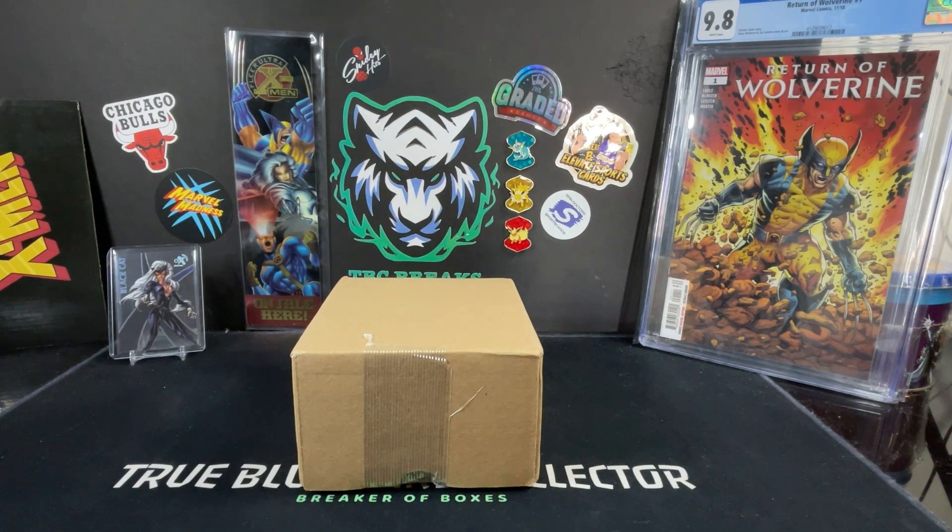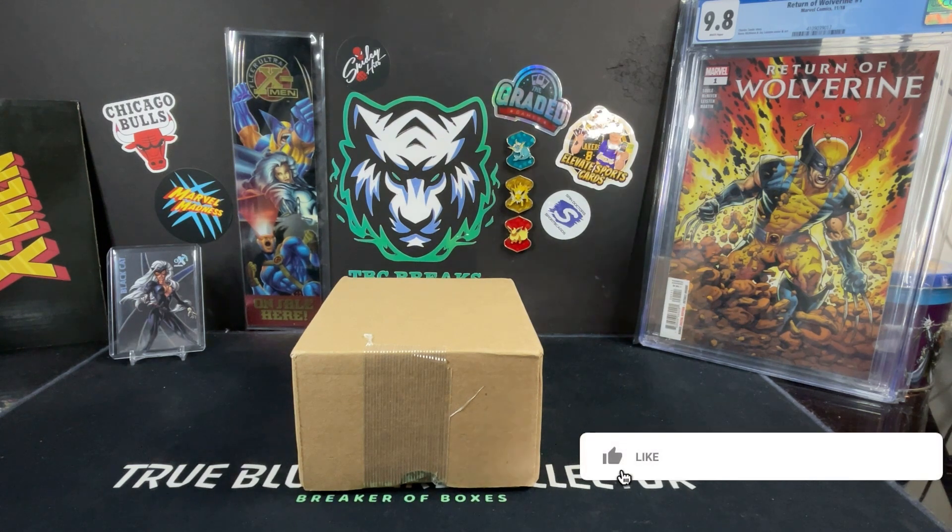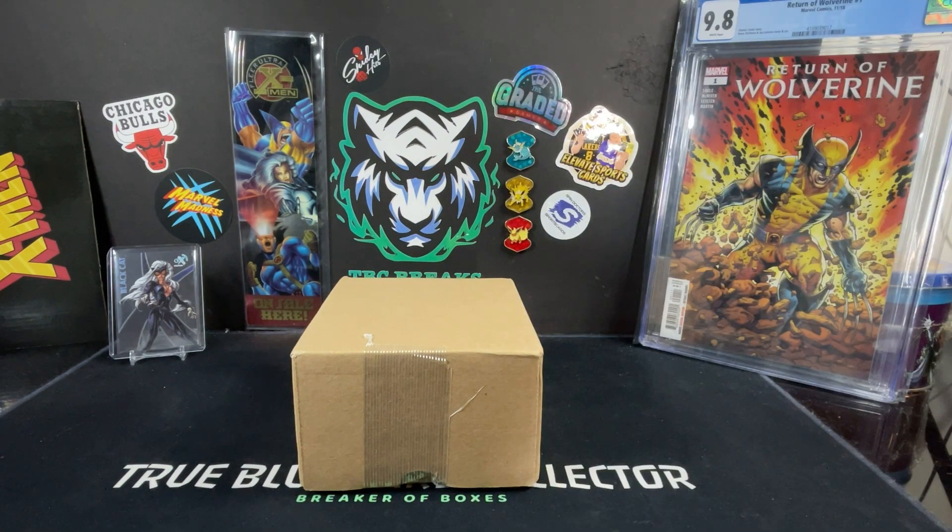Hey, what's going on everybody? TBC back with another PSA reveal for you. 16 cards in this submission was received by PSA on December 1st and shipped back to us on the 10th of January, and we received it today the 13th of January. So not too bad there for the $15 turnaround submission. This one went pretty quick.